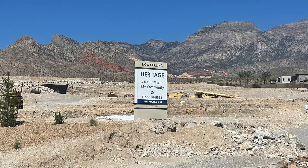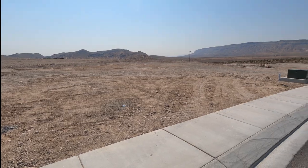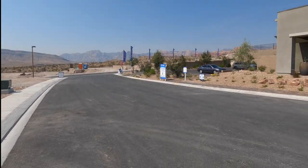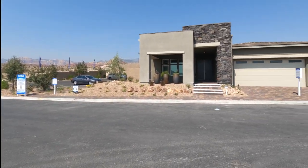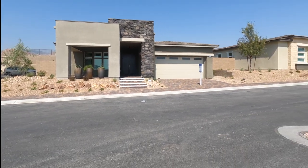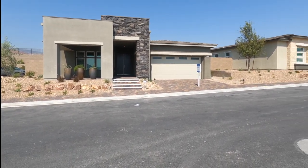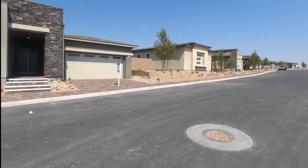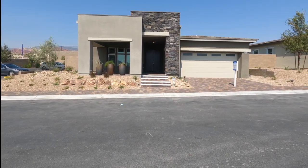It's Heritage at Stonebridge by Lennar Homes. It's the newest 55-plus retirement community here and they're going to have about 421 homes, which is really awesome, with three collections and nine models to choose from. They have seven showcased up here in Heritage.